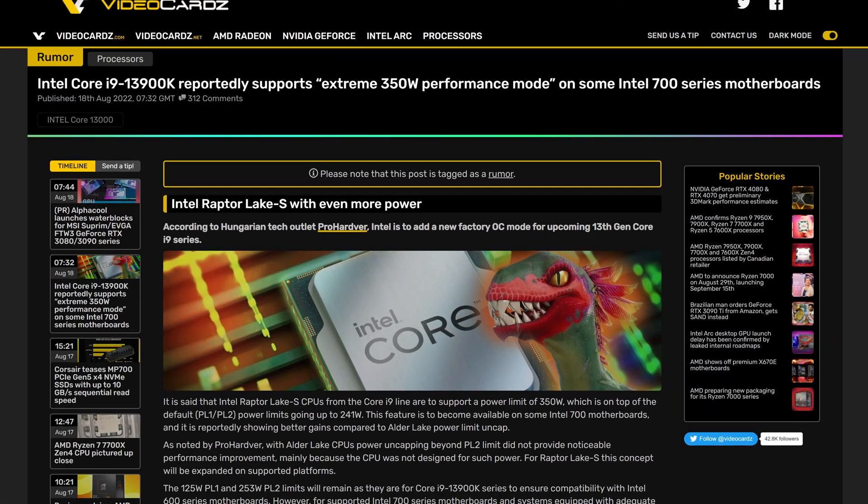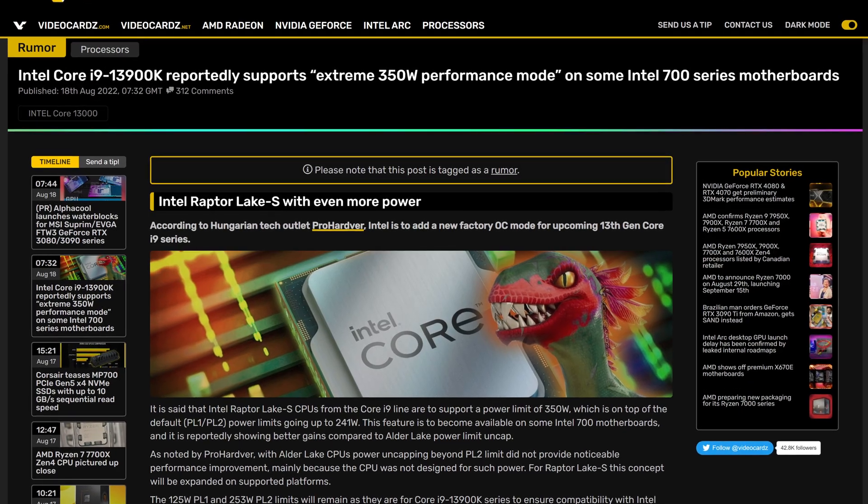Have you ever wished that your CPU consumes even more power? Well, don't worry, because Intel delivers. The upcoming Intel 13th Gen Raptor Lake CPU, alongside the 700 series motherboards, are going to support a 350W mode for the CPU.